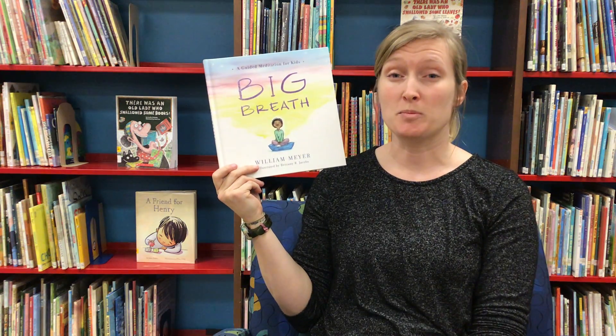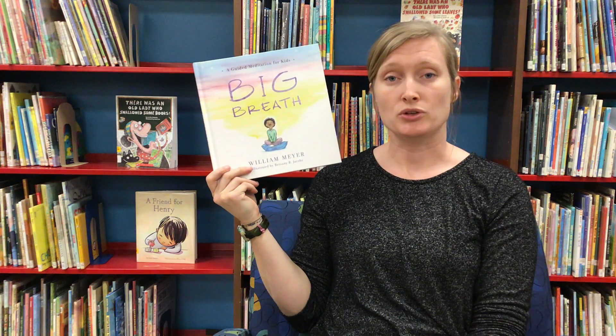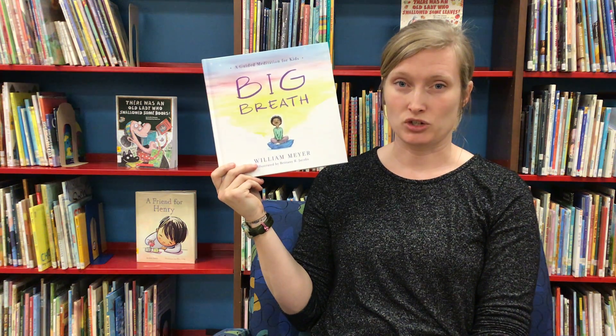So this is the book Big Breath, a guided meditation for kids, which is a great way to relax, practice some deep breathing, introspection, and self-relaxation. Another great technique for relaxing if you're feeling a bit stressed or anxious is some controlled breathing. There are lots of different styles. One that I like is just doing equal parts, where you breathe in for four counts, hold your breath, and then breathe out for the same.